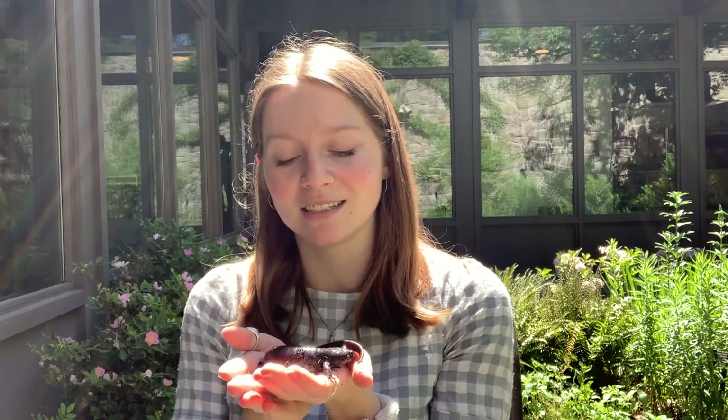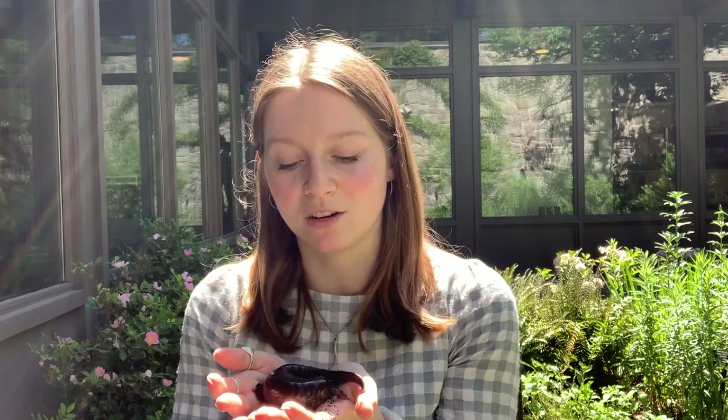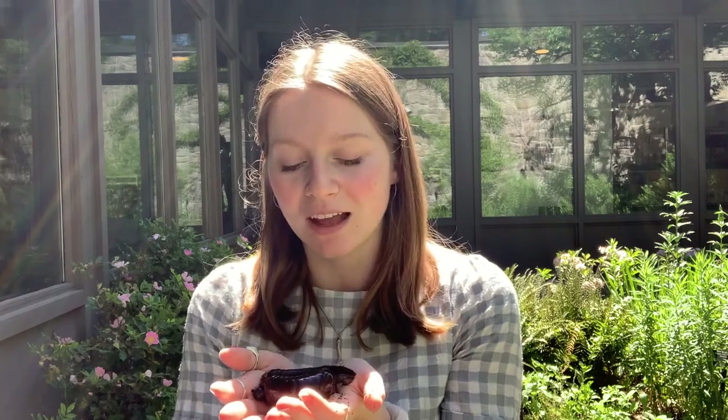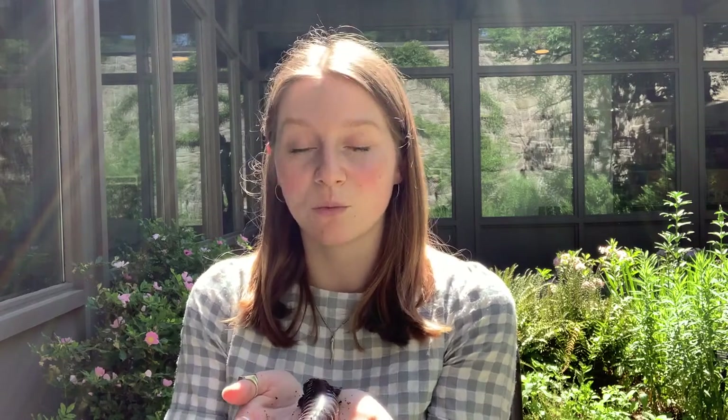Spotted salamanders live in the eastern third of the United States and also up into eastern Canada. Their habitat tends to change throughout the seasons and also their lifetime. Their life starts as eggs in vernal pools, which they hatch out of and spend their larval state in the water. And then from there, they move to the land and live in a terrestrial habitat.